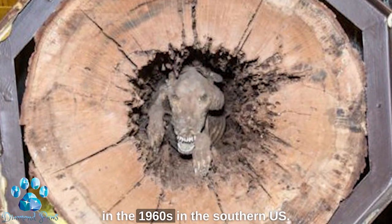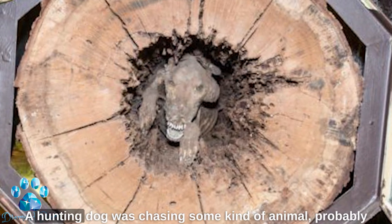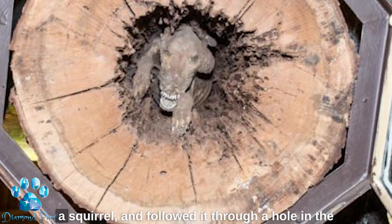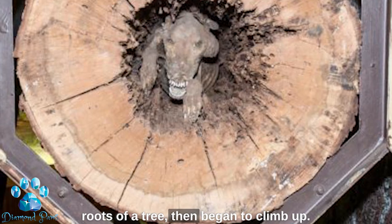The mishap is believed to have happened in the 1960s in the southern US state of Georgia. A hunting dog was chasing some kind of animal — probably a squirrel — and followed it through a hole in the roots of a tree, then began to climb up.